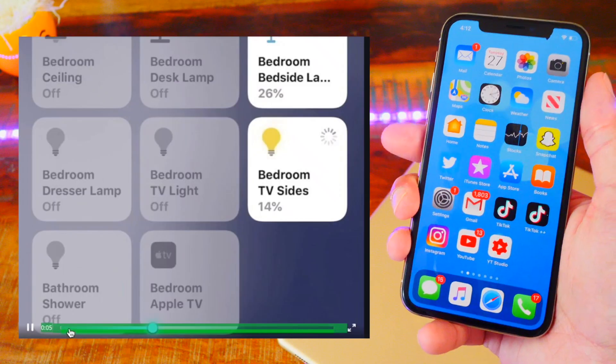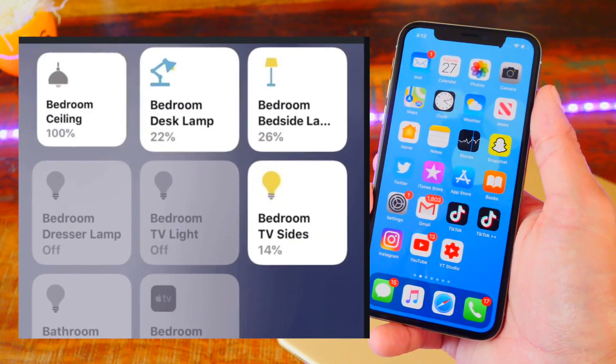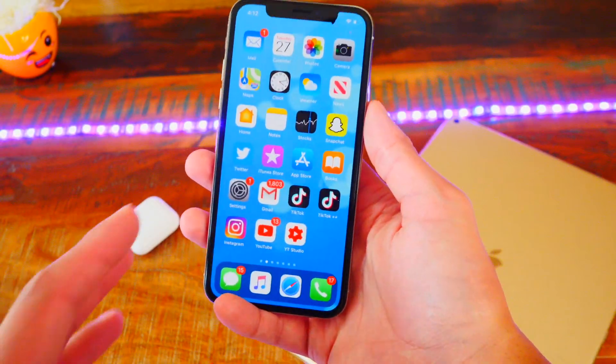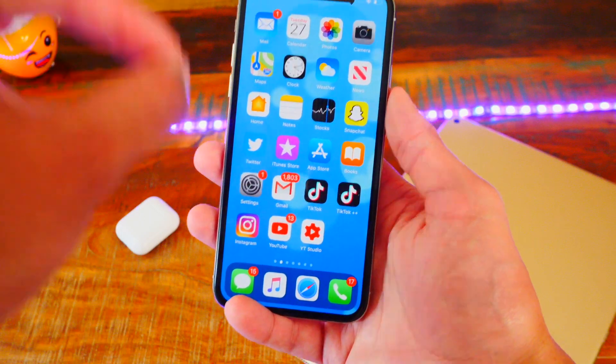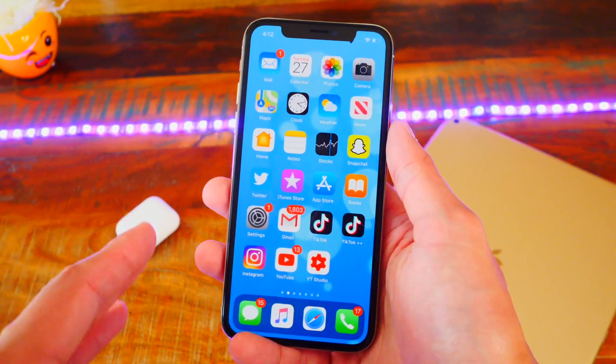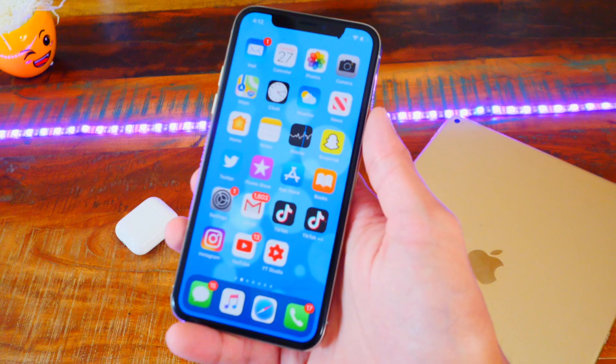Number nine, the Home app now has animations when you're enabling toggles, which is super cool. I really like the animations — they look really nice and fluid. Also, beta TestFlight apps now show a yellow dot instead of a blue dot. A blue dot means you downloaded it from the App Store and it's a new app, but now TestFlight beta apps show a yellow dot — before it was orange.